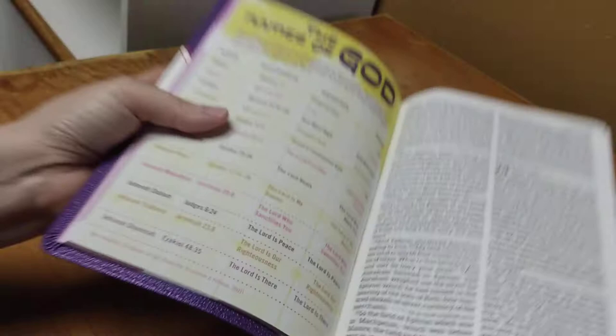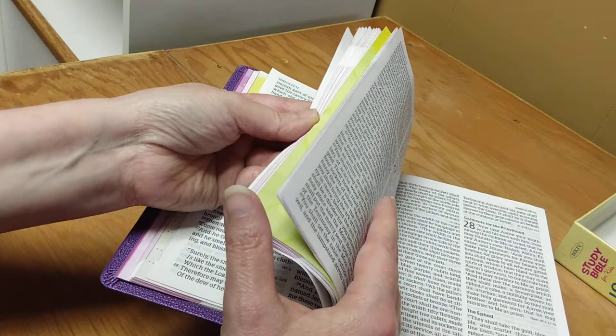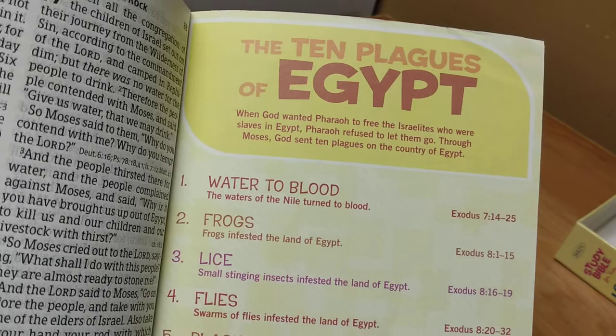The difference between this Bible and the other Bible — aside from the obvious design — is that this is a New King James translation and the other was the Christian Standard Bible. So I guess it would come down to your preference of which you would prefer. I've already done a review on that Bible, so if you're interested go ahead and check it out — that was just a few videos ago.